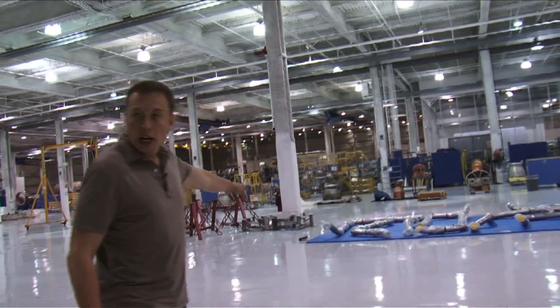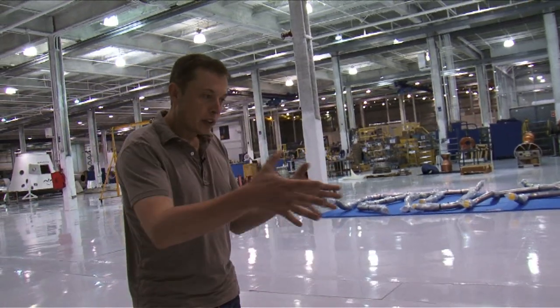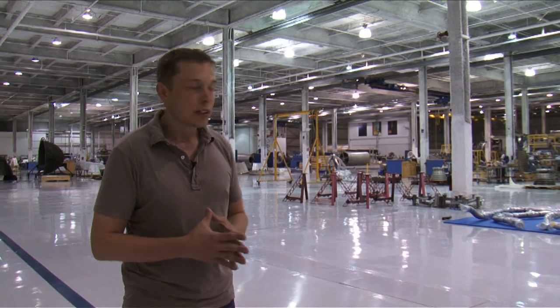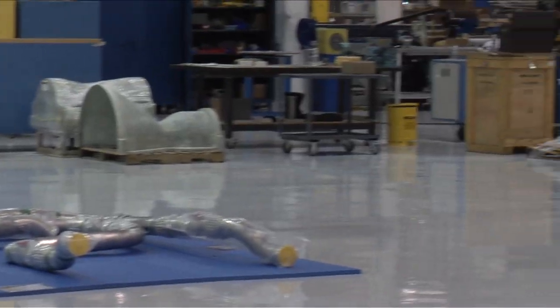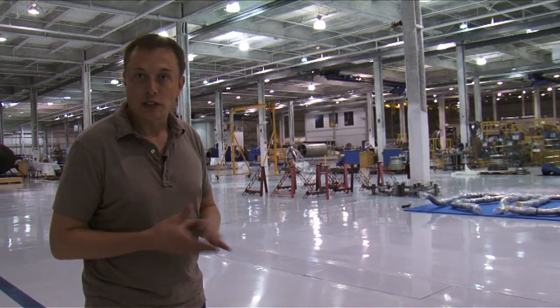Those are the propellant supply lines for Falcon 9. They've got a single tank that manifolds out to nine engines, and then you've got fill-and-drain lines. There's a total of ten sets of five-inch diameter lines that manifold out to the various engines — it's kind of like having a nine-cylinder engine car.